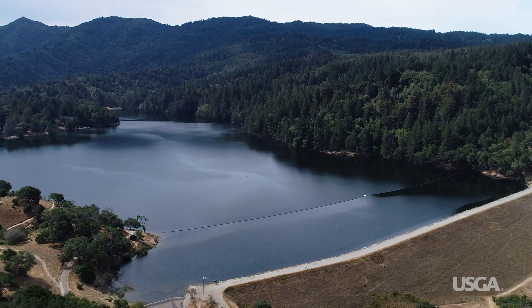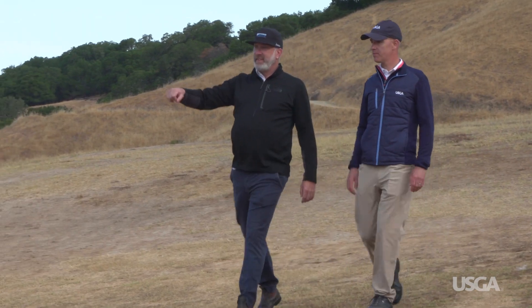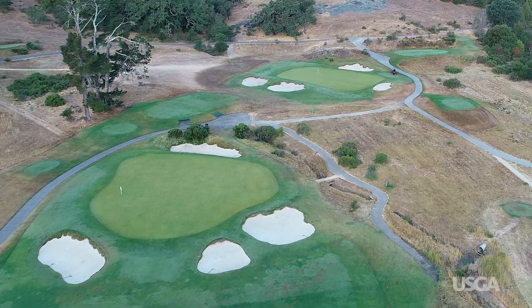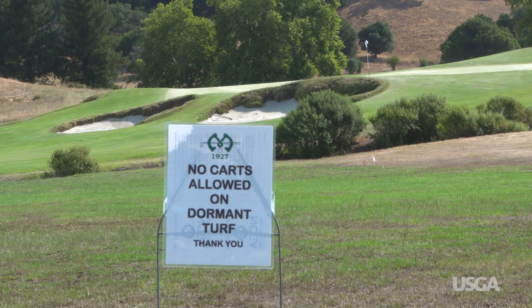Our water comes from reservoirs that are just over my shoulder, and a large part of that water is from rain. In the last couple of years we've seen a reduction in our average rain total. This year we had 36% of our average, which limited us to a 40% reduction in irrigation on the golf course. We've reduced our irrigation on fairways and are predominantly putting our water on greens, tees, and approaches, allowing the fairways and roughs to go dormant.